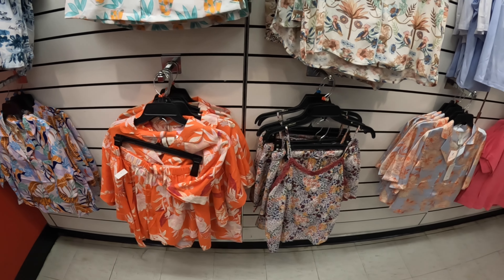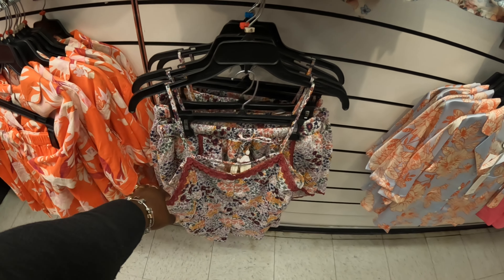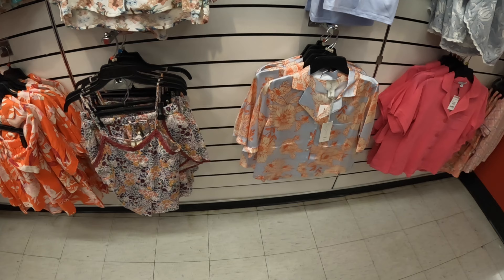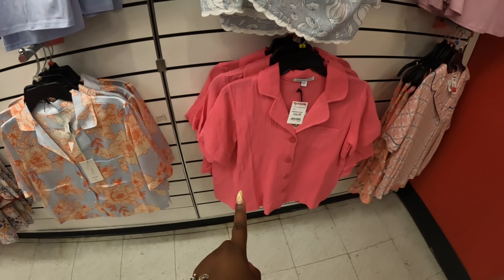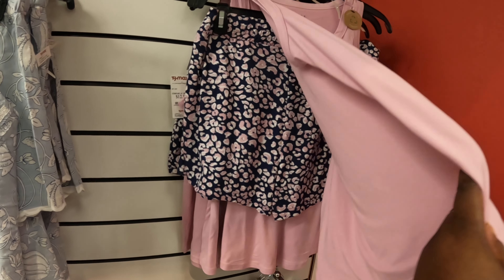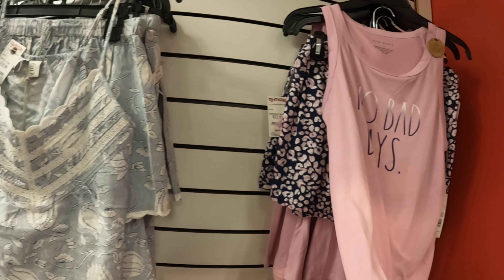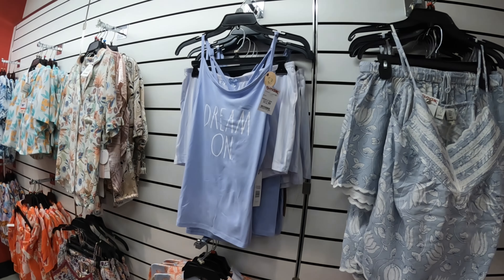I have the little shorts in the back. That one is $17. Joy — $17, $17, $17. Sincerely Jules 'No Bad Days' — done, $13. $20. And this one 'Dream On' is $13.